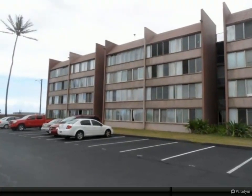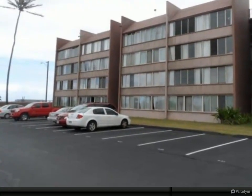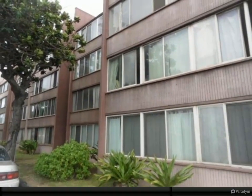Great investment opportunity in Harbor Lights. This property was previously updated in 2000 with kitchen and bath makeovers, including cabinets, solid surface counters, and tile flooring throughout.